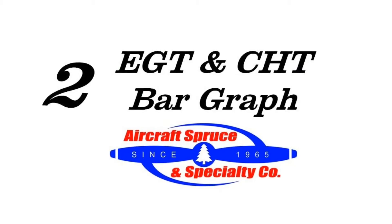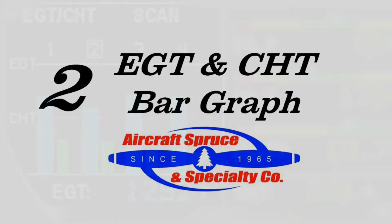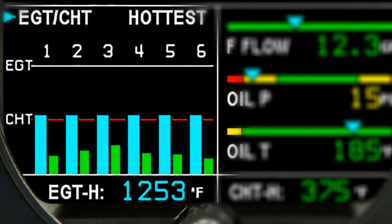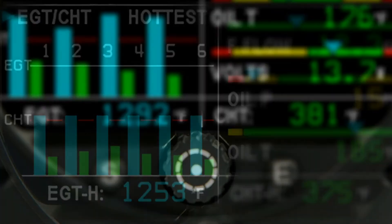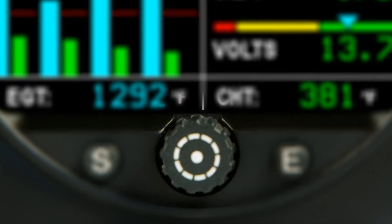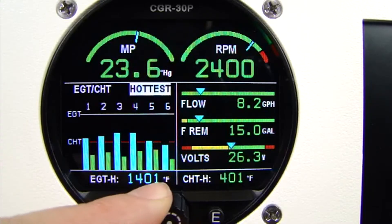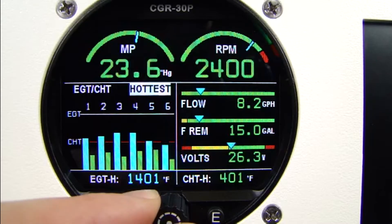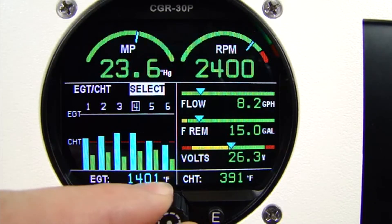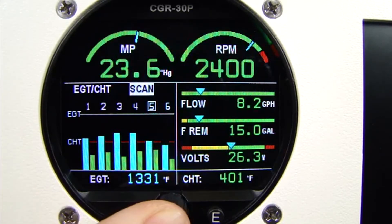Second is the CGR-30P's bar graph display. On the left side of the main screen is the bar graph showing EGT and CHT information for a four or six cylinder engine. By pressing the select knob and rotating it, you can view different modes, like scan, which automatically shows each cylinder, hottest EGT and CHT, select, allowing the pilot to select the specific cylinder they want to view, and differential, showing the temperature difference between the hottest and coldest cylinder.